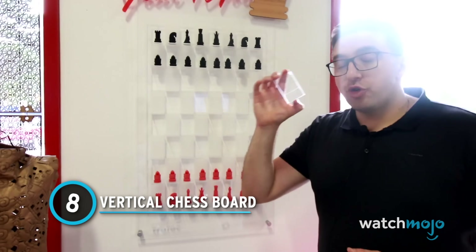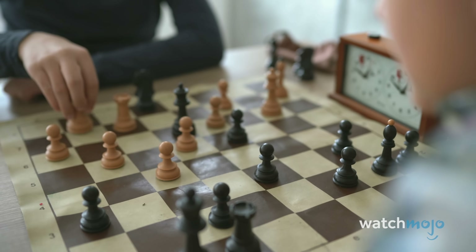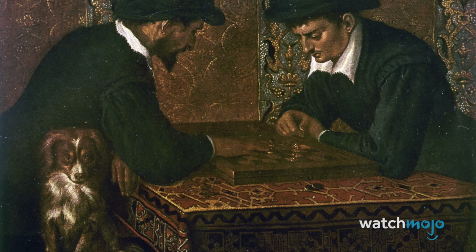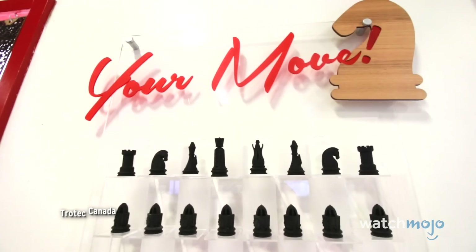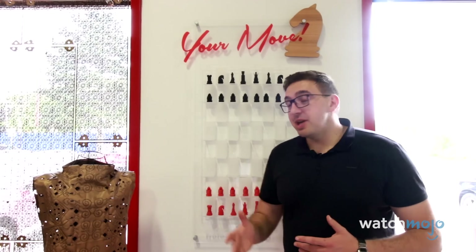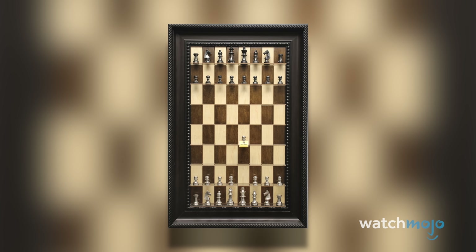Number 8: Vertical Chess Board. As anyone who plays knows, a chess match can go on for quite a while. For some of us, dedicating that kind of table or desk space to an ongoing game just isn't feasible — not to mention it leaves open the possibility of someone or a furry friend accidentally knocking the whole thing over. But imagine if you could put the board on the wall instead of a table. These vertical boards are great if you want to play in passing, and the good ones even come with a marker to mark down the last move made so players can come and go over an extended time period.